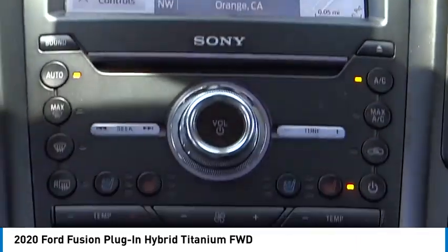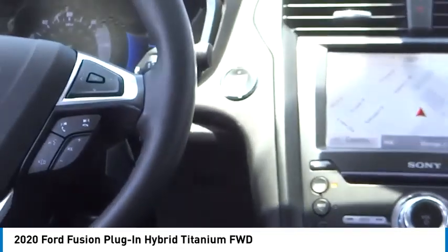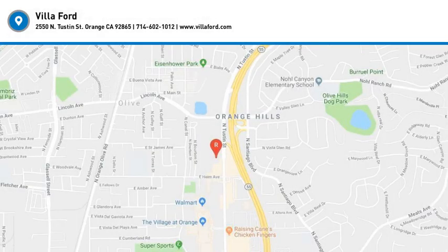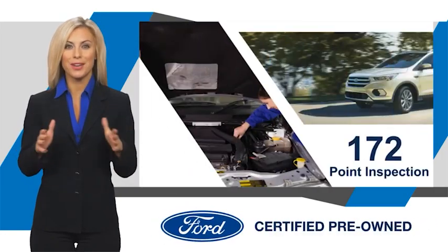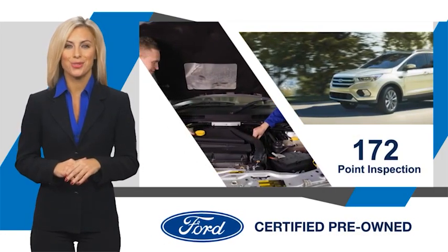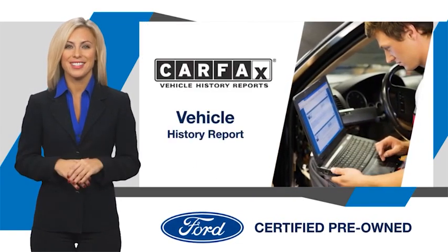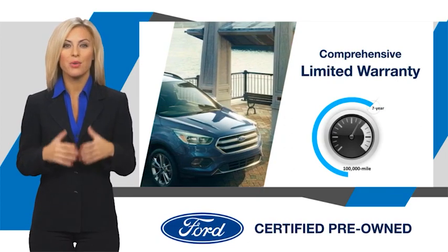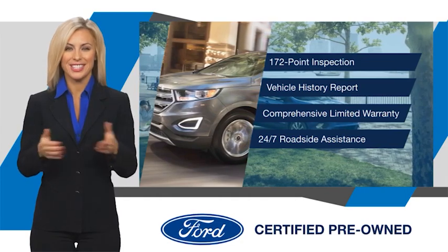Your new ride is just a phone call away. This Ford certified pre-owned vehicle has undergone a rigorous inspection by factory trained technicians. We notice everything. Enjoy the confidence of the comprehensive limited warranty that offers coverage on more than 500 components. Relax, it's covered. See your dealer for details.